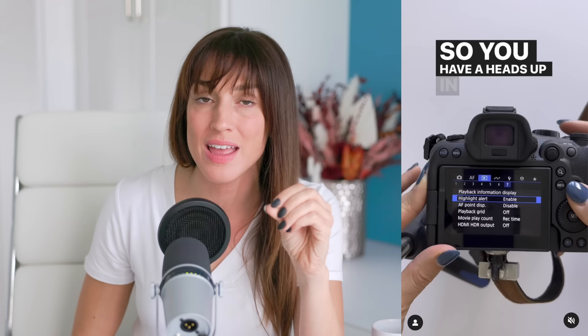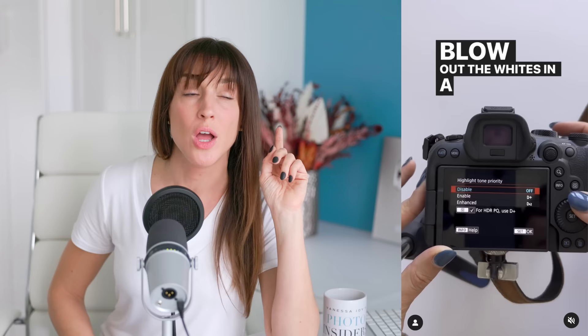For weddings specifically, I turn on something called highlight alert and enable that. What it does is when I play back my photo on the back of my camera, it will blink black in spots where I have blown out the whites — there's no detail in the whites, i.e. a wedding dress. When I blow that out and there's no detail, it's super overexposed and I'm never going to bring it back. It's going to warn me, and I think that is extremely important. You can also turn on another very wedding-specific camera feature in Canon cameras called highlight priority. The camera is going to prioritize capturing details in the highlights at the expense of the details in the shadows. For weddings, the highlights — the white wedding dress — are more important to try to preserve. It does make your lowest ISO go down to only 200, but I think that's a good trade-off.